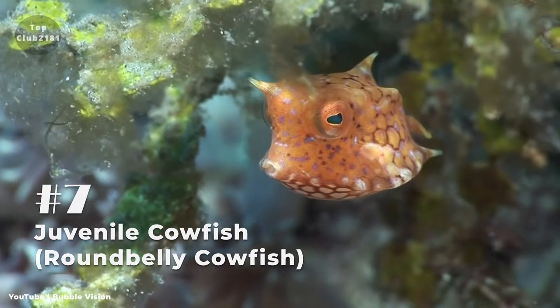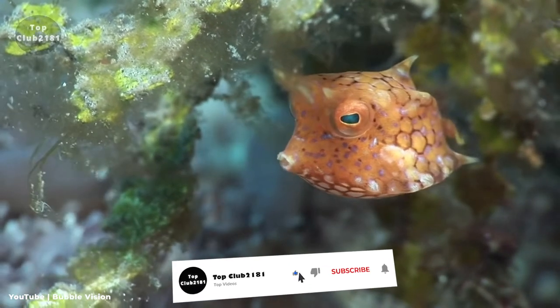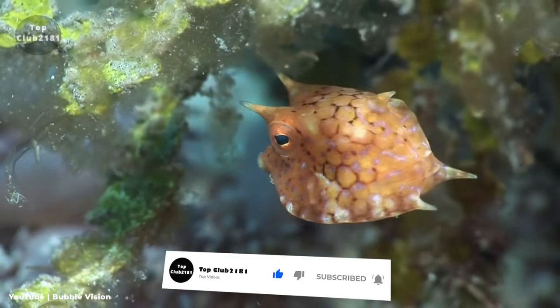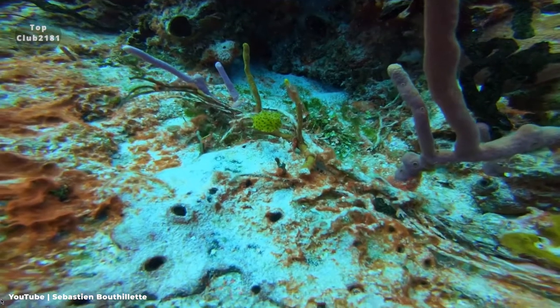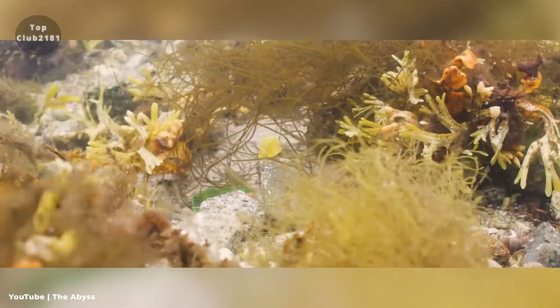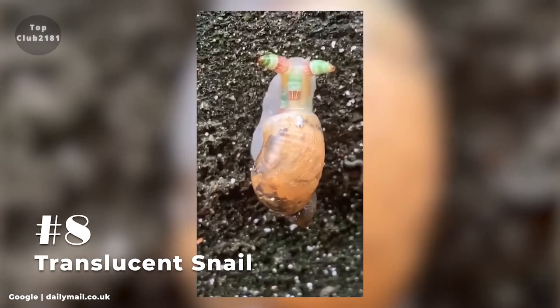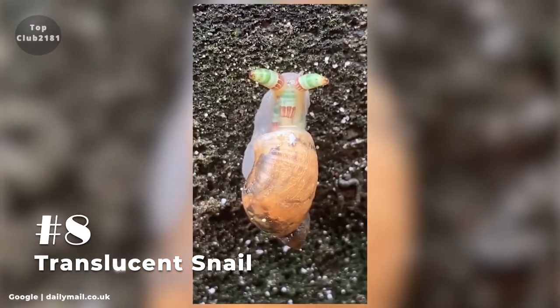Number seven: Juvenile Cowfish, or Round Belly Cowfish. The round belly cowfish is a boxfish species that produces toxic mucus as a defense mechanism. The abdomen of juvenile fish is translucent and spherical, but it flattens out as it matures. It eats crustaceans buried in the sand, and the round belly cowfish will occasionally discharge water from its mouth into the sand to make a hole.